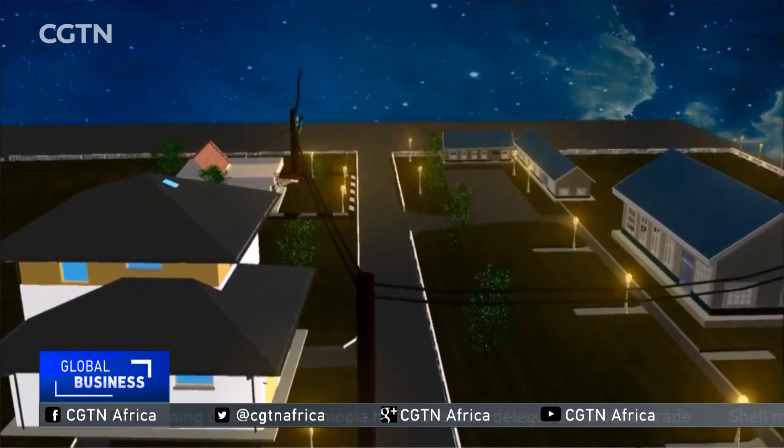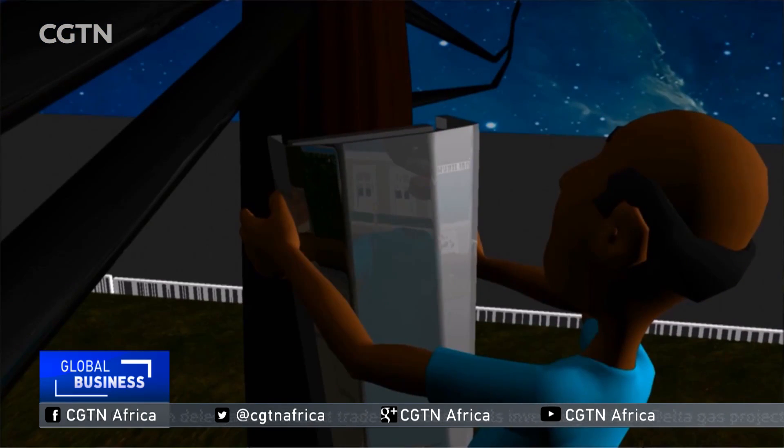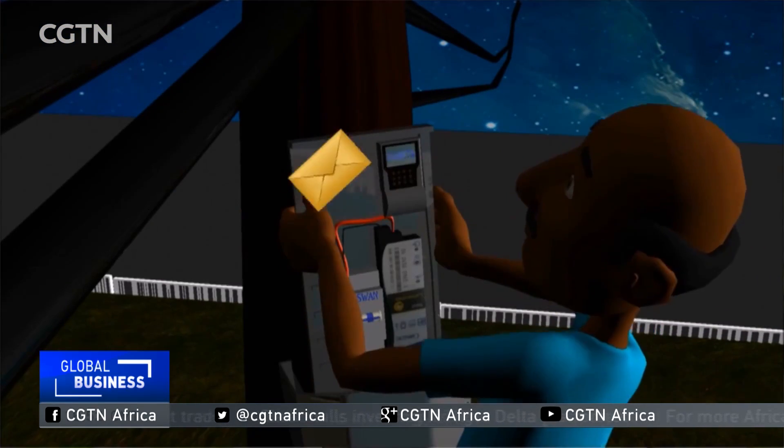Once someone has opened the casing where the meter is, it is able to communicate with the utility, and at that point it actually disconnects power from that customer.